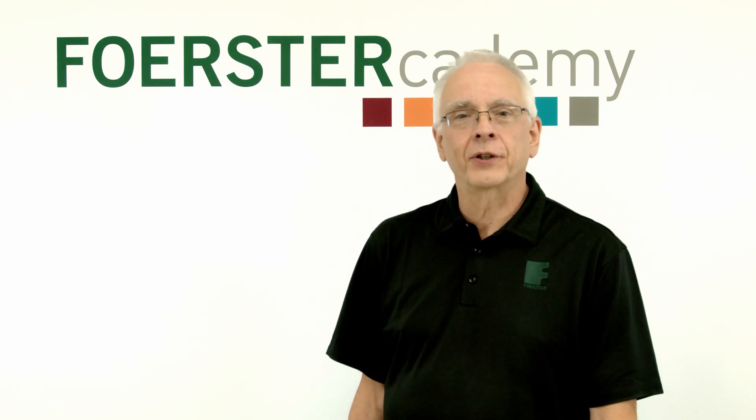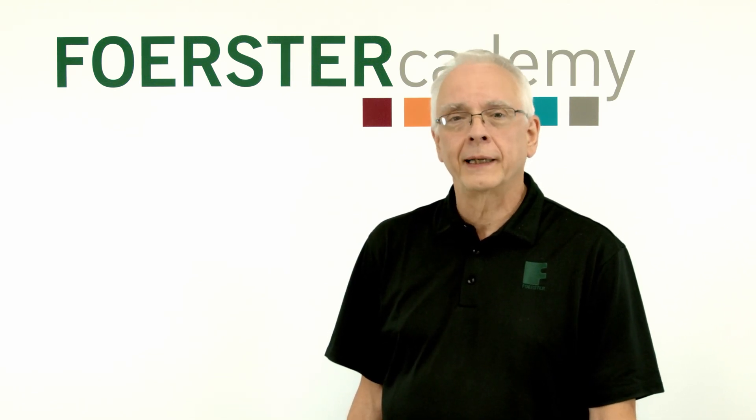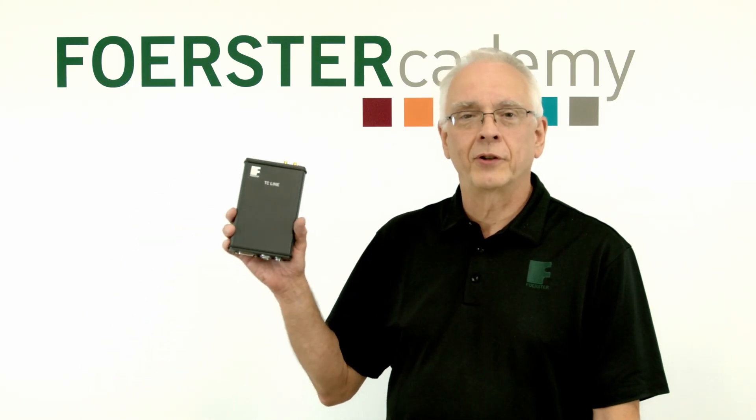Are you looking for a new solution for your case depth or alloy sorting needs? Stay tuned, we have a new instrument for you.